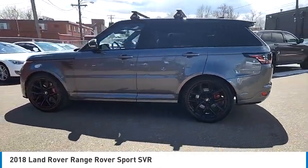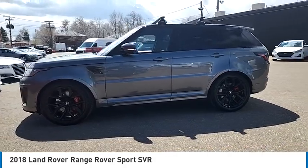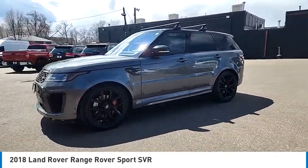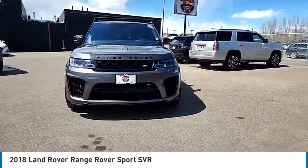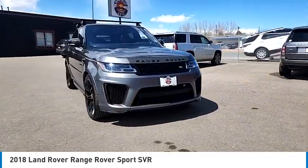Blind spot monitor, towing package, body color door handles, perimeter alarm, Bluetooth, smart device integration, trip computer, power tilting steering wheel, tinted glass, lumbar support.